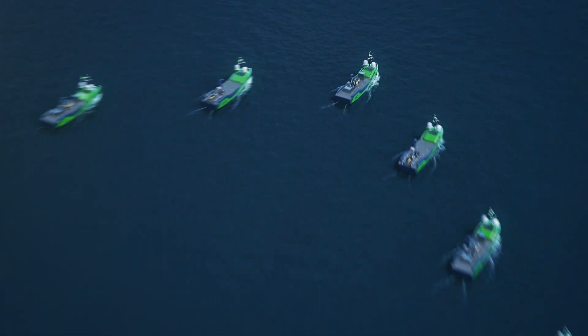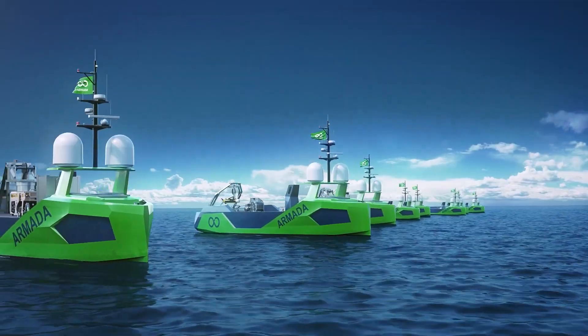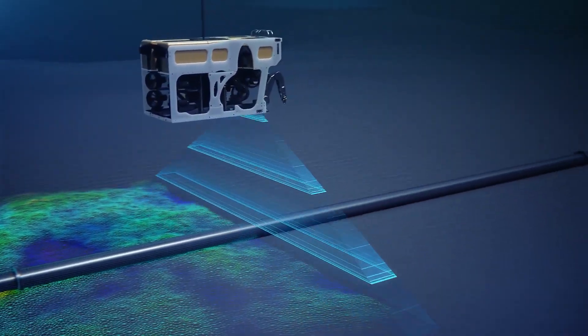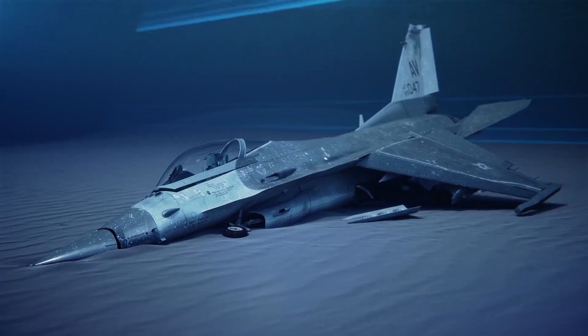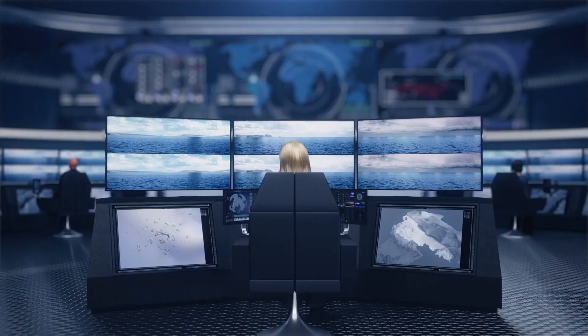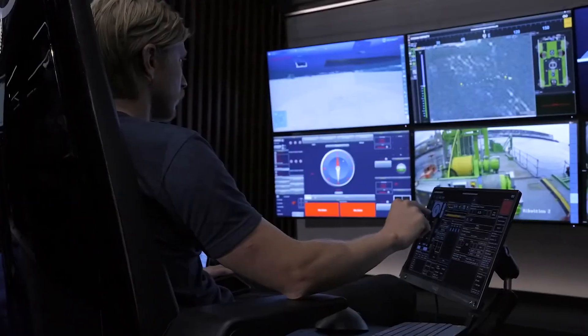The Armada is made up of several autonomous ships designed to work together to explore the ocean depths. Each ship is equipped with advanced technology, including underwater drones and sensors, that allow it to collect data and images from the ocean floor. The Armada is controlled by a central command center, allowing researchers to monitor the ships and analyze the data they collect in real time.